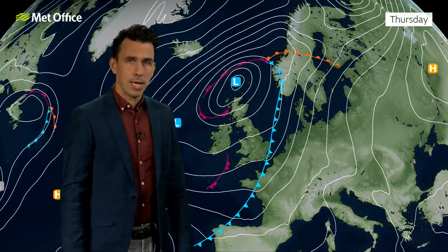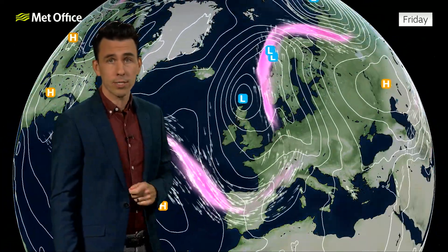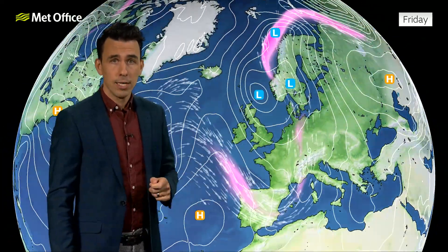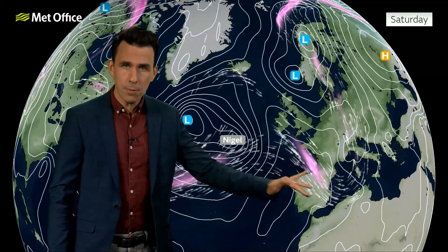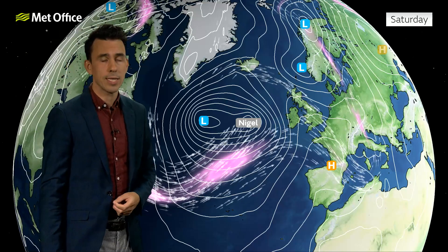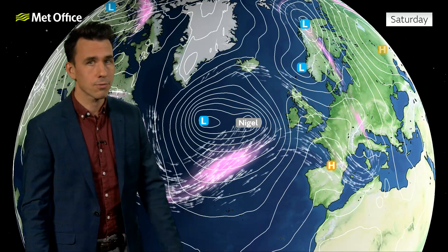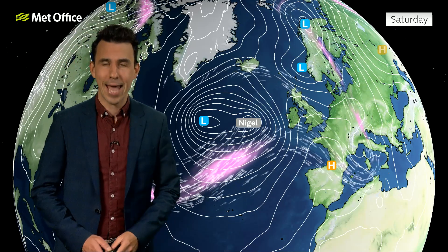It's going to clear by the start of Thursday, followed by sunny spells and showers through Thursday and Friday as that low pressure is close by. With a dip in the jet stream we're going to see cooler weather arrive as well, some chilly nights later this week and into the start of the weekend. But a ridge of high pressure at the start of Saturday will bring a fine start to the weekend.